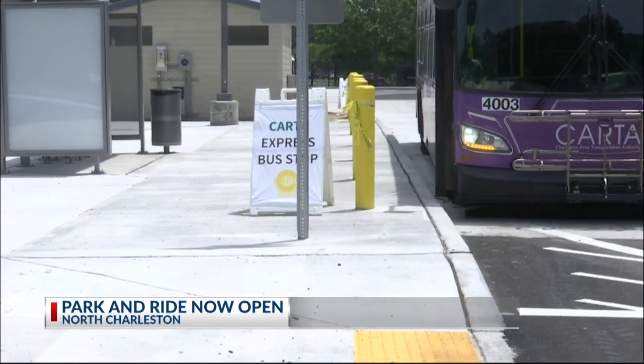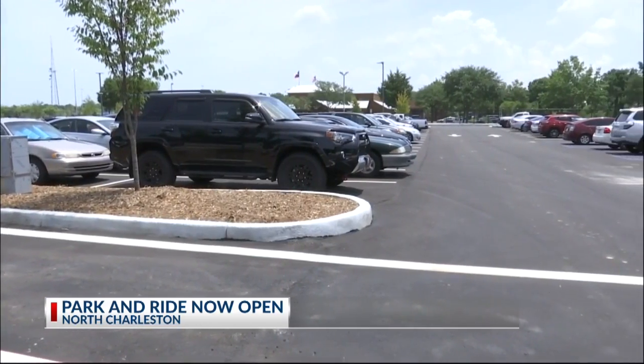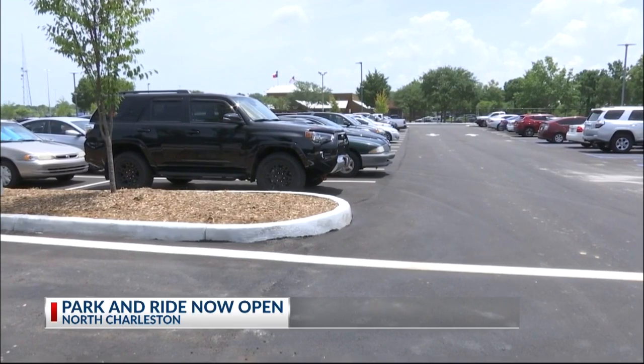The park and ride lot was made possible by the Berkeley, Charleston, and Dorchester Council of Governments, and it services Tri-County Link, Van Pool, and of course, Carta buses.